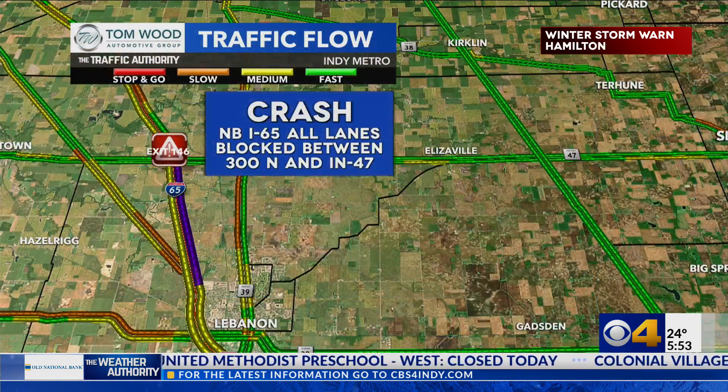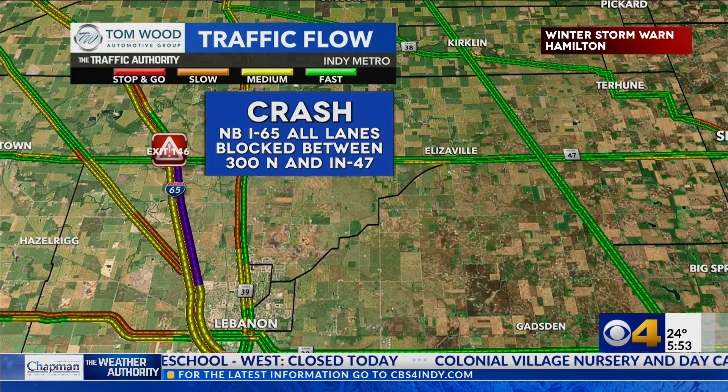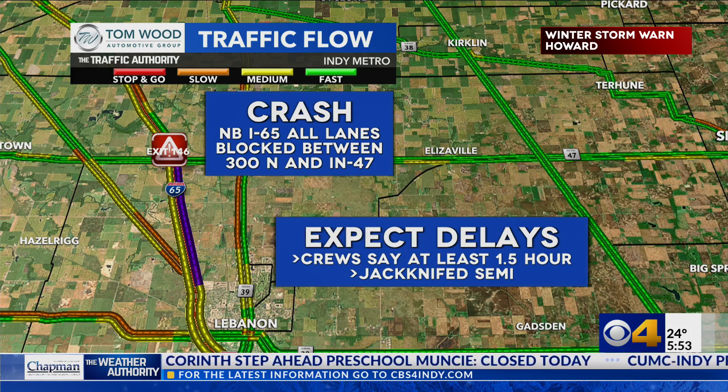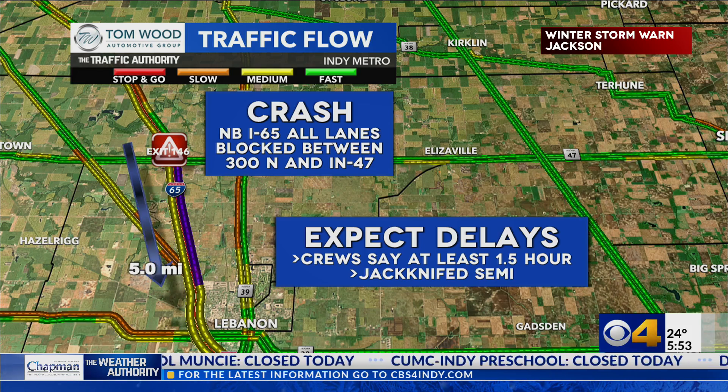Let's go first to the north — we've got a big update here. This crash we told you about northbound I-65: now all lanes of traffic are blocked between 300 North and Indiana 47. We are expecting delays of at least an hour and a half because of a jackknife semi, and you can see that's around five miles. That's why all week leading up to this we've been telling you to fill up on gas, because you do not want to be stuck out there in the cold running on empty.